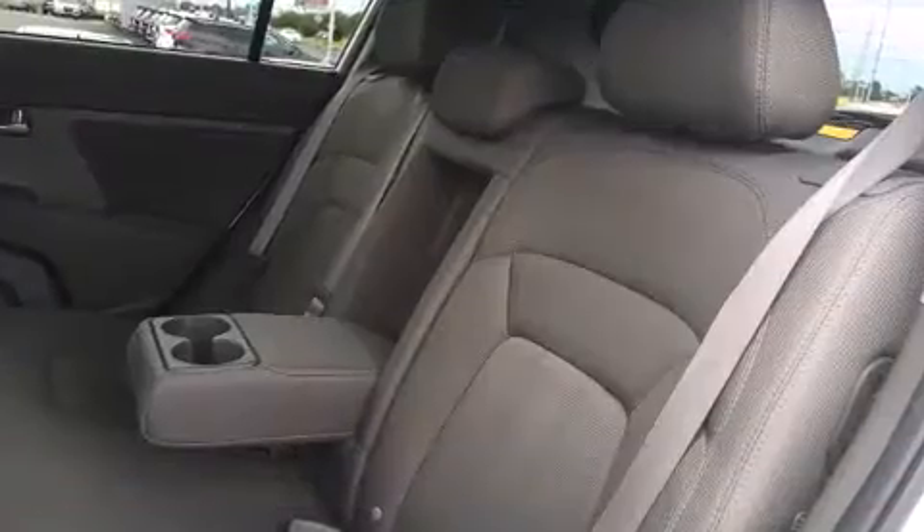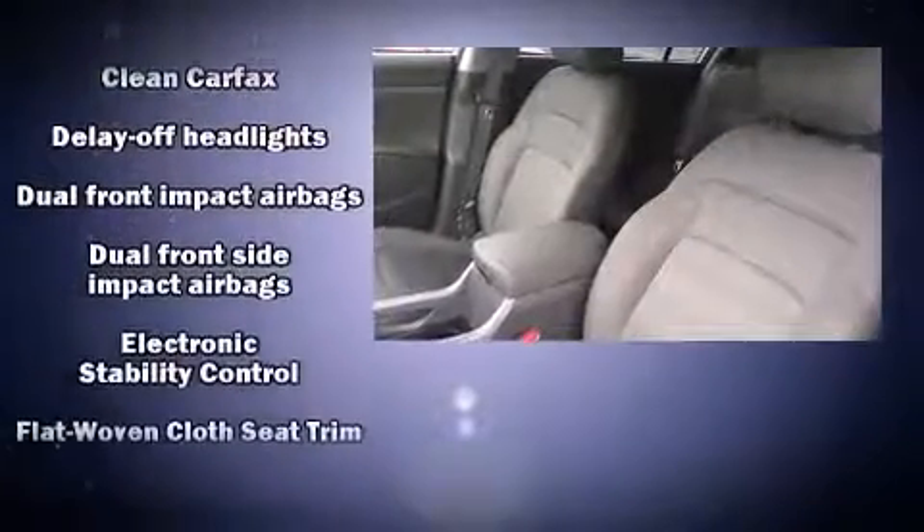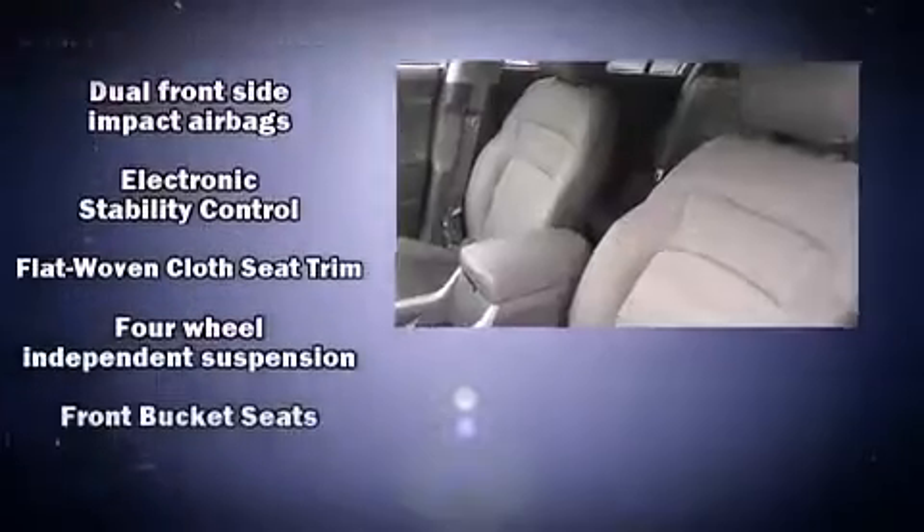Kia ensures the safety and security of its passengers with equipment such as dual front-impact airbags with occupant sensing, front and side-impact airbags, traction control, brake assist, a security system, and four-wheel disc brakes with ABS.